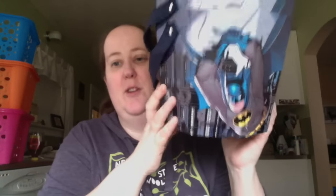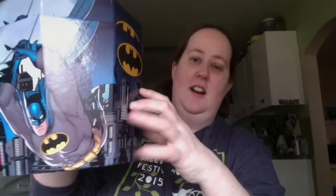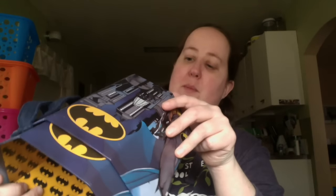I also ran into Walmart, and they had their Easter stuff on clearance, so this probably will not surprise any of you — I picked up two Batman Easter baskets. Technically they're Easter baskets, but it's Batman. It's a really cute hard cardboard paperboard bucket. It was originally $5.98, and I think I paid a dollar.